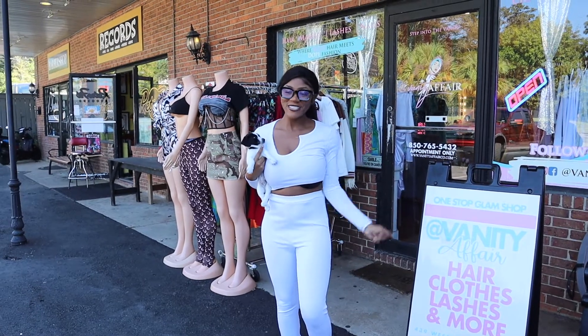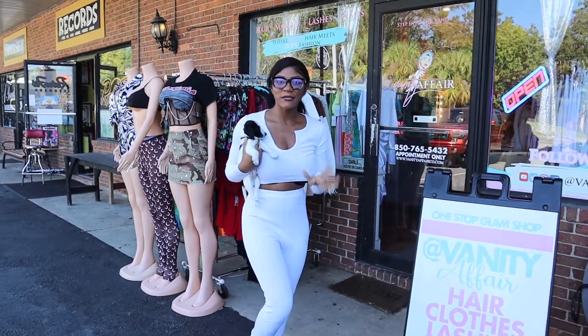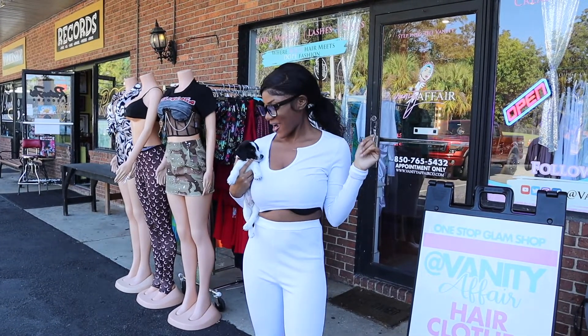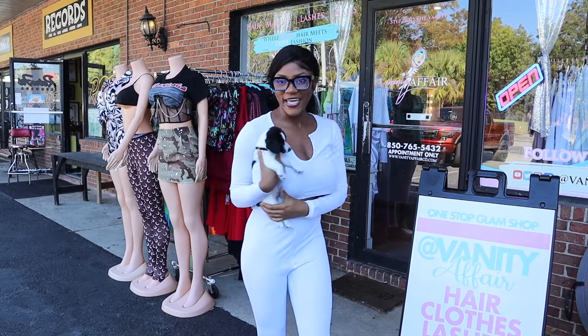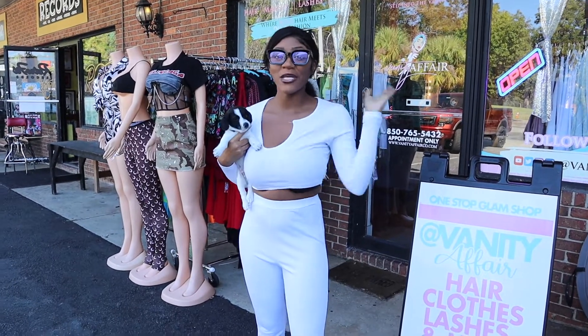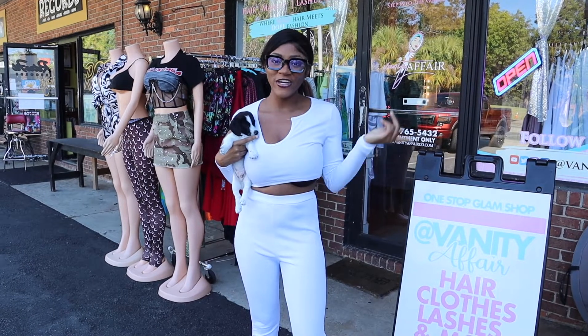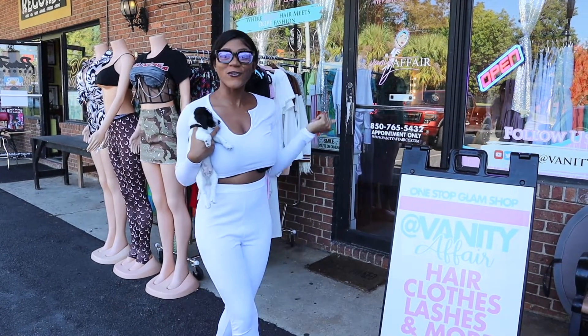Hey guys, welcome to the Vanity Affair One-Stop Glam Shop! Today I'm going to be giving you guys a full tour. It's gonna be me and my new buddy Ace — say hi, Ace! Me and Ace are gonna be giving you guys a tour of the Vanity Affair One-Stop Glam Shop. First ever tour — it's a full one-stop glam shop!